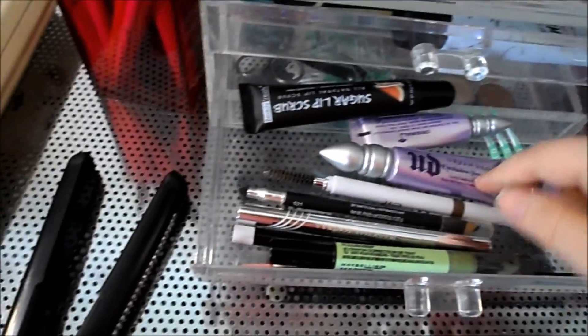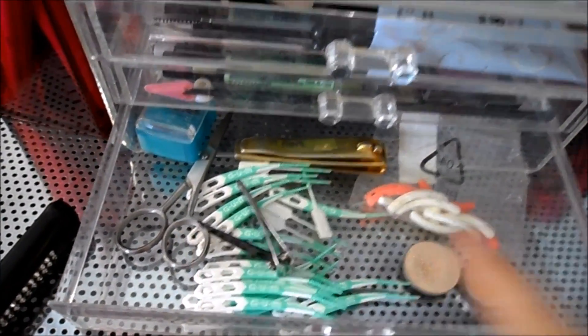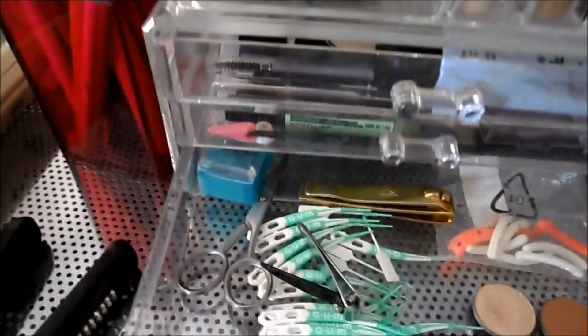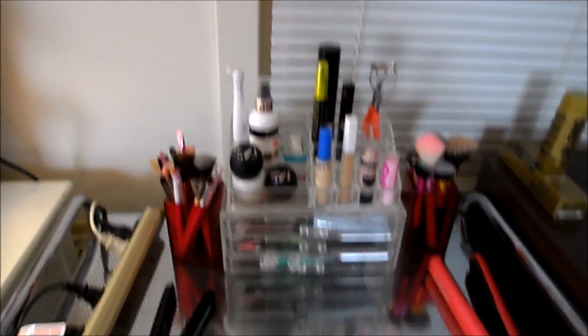The next drawer has some little eyeshadows, flossing stuff, nail clippers, eyebrow clippers, eyelash curler, and pads. That's everything for that little cube. I got this cube on Amazon for about $20. It just holds everyday stuff you use every single day, so it's better than going in a drawer and having to grab things out. I'll link this down below.